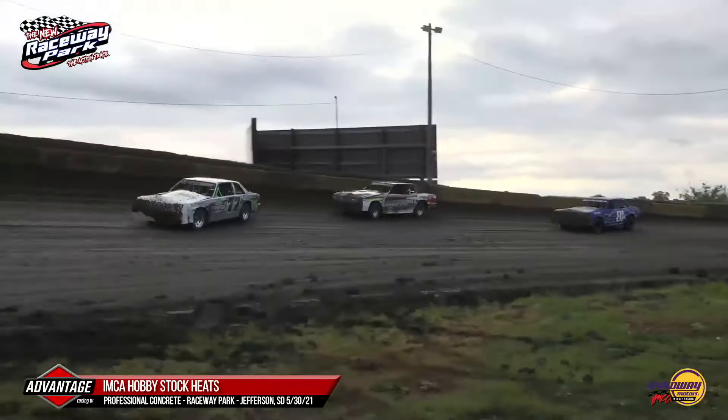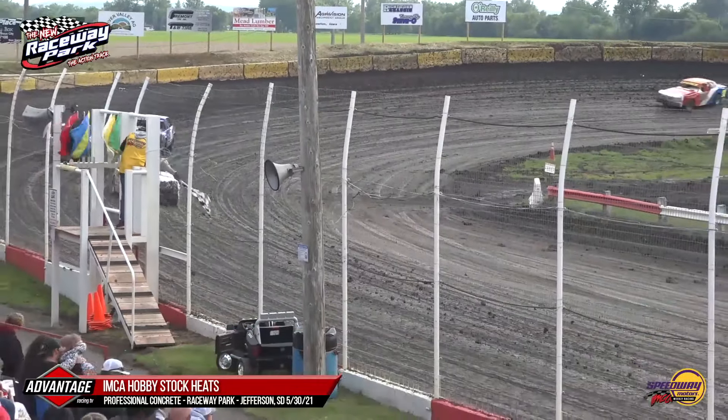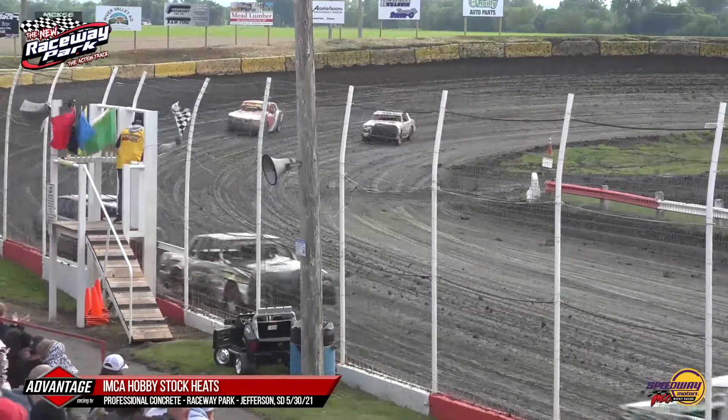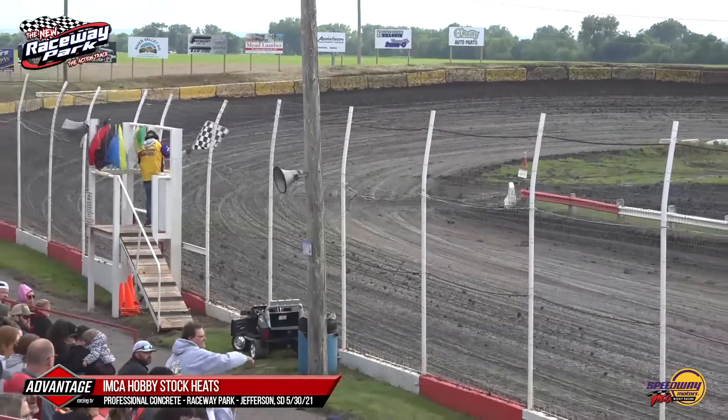Kane gets to the inside of Pierce through turns three and four. It is going to be Craig Clift picking up the race win, Fralick in second, Erpman in third, Stephen Pierce and Johnny Kane rounding out your top five.